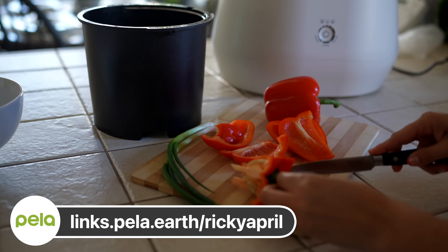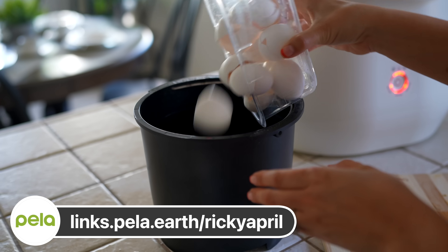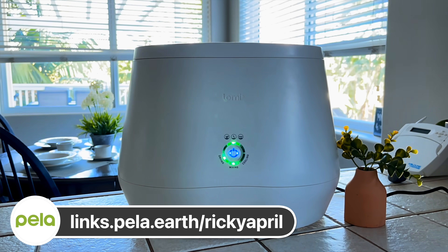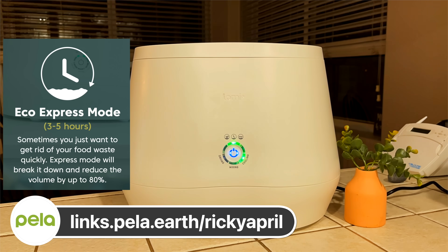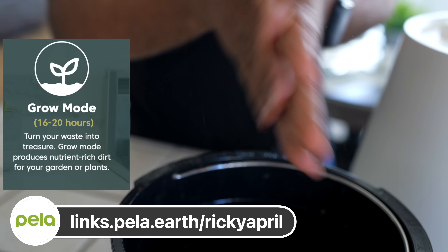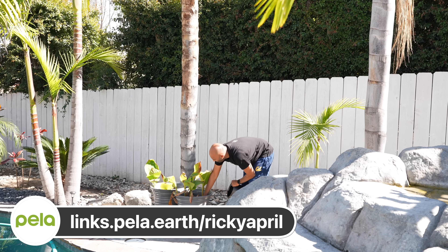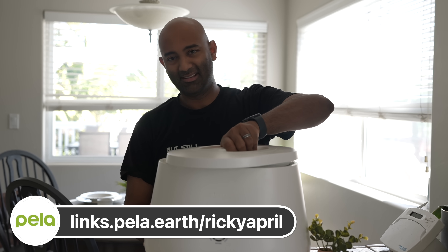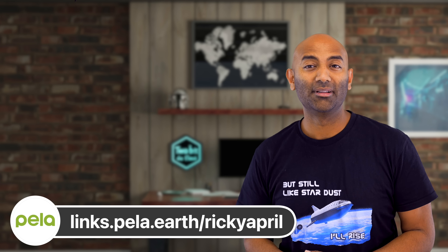This is Lomi — a ridiculously cool, beautiful kitchen electric composter. If you do any amount of cooking, you're familiar with food scraps from vegetables, fruit, coffee grounds, and eggshells. This isn't trash; it's the basis for future plant food, but usually it takes months to break down. With Lomi, you can take this and turn it into nutrient-rich dirt in just hours. Using Lomi twice a week can reduce your waste footprint by 50%. It has three modes: Eco Mode uses just around one kilowatt hour of energy and takes three to five hours. Grow Mode runs 16 to 20 hours and produces nutrient-rich dirt perfect for a garden or house plant. There's even a Lomi-approved mode that can break down Lomi-approved bioplastics. Use my link — links.pella.earth/rickyapril — to check out this revolutionary new product today.